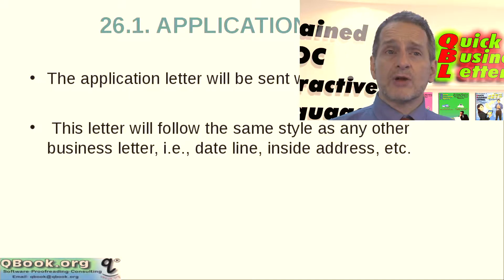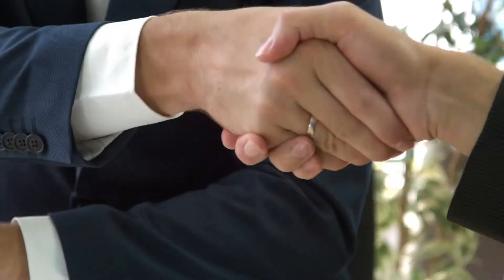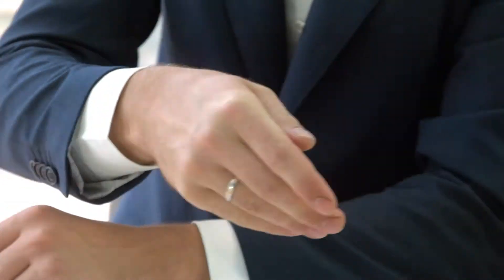This letter will follow the style of any business letter: it should have a nice heading, it should have an opening, it should have a body, it should have a closing, and it should look nice and help you make a professional appearance.